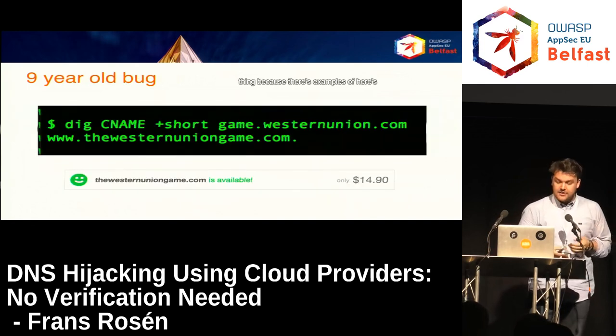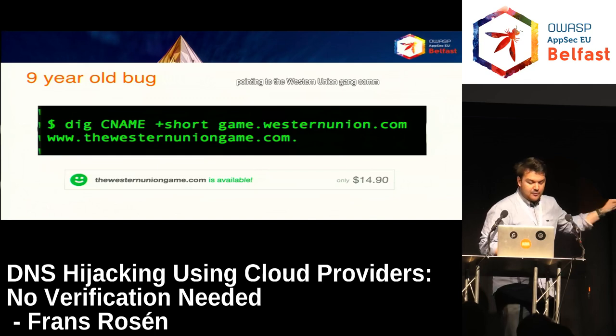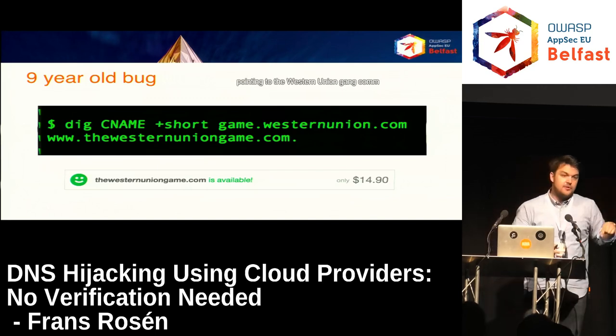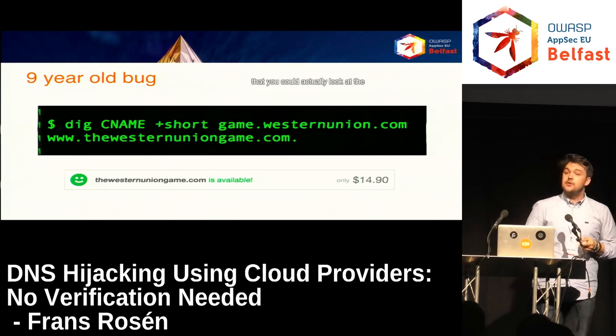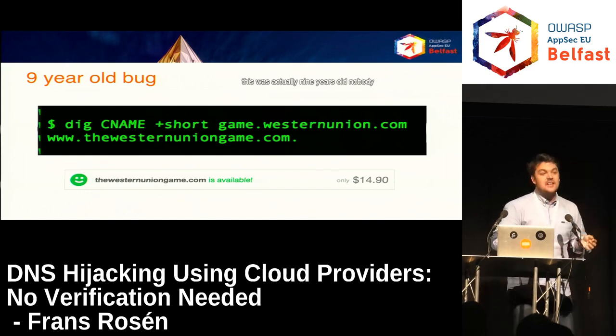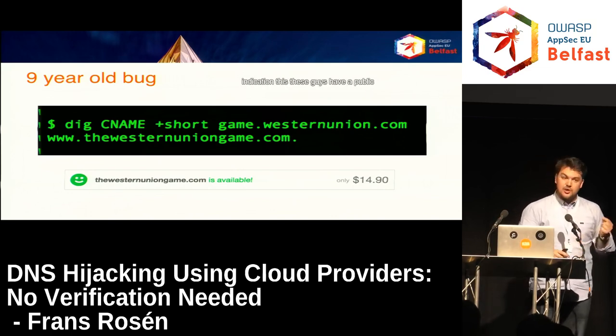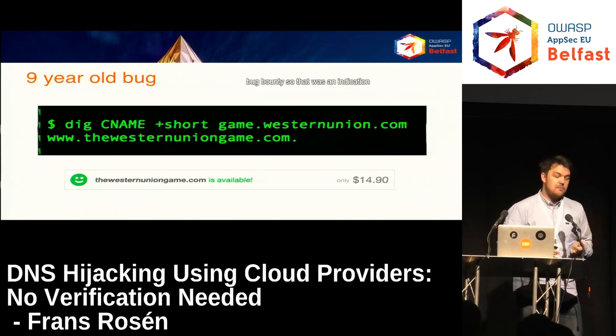Here's an example: game.westernunion.com a couple of years ago was pointing to westernunionunion.com, and that domain was up for grabs. The cool thing with this vulnerability is you could look at the expiry date of the domain and see it was nine years old — nobody had seen this for nine years. These guys had a public bug bounty. That was an indication that all the tools out there are actually missing out on a bunch of issues.